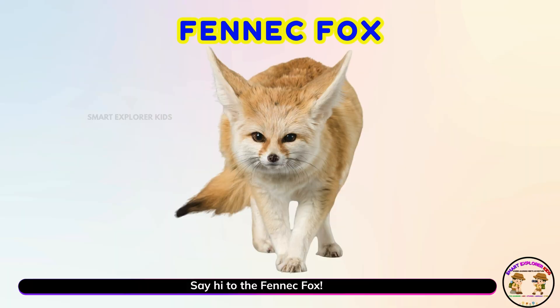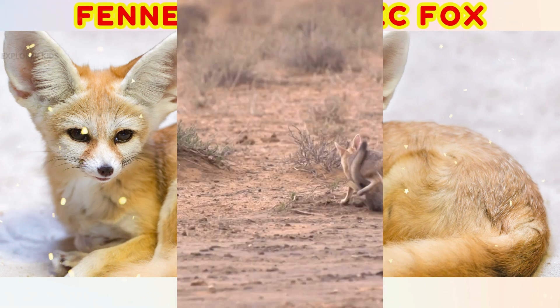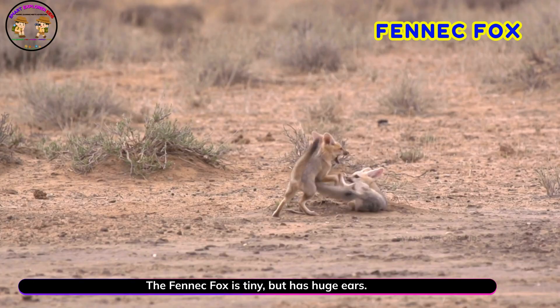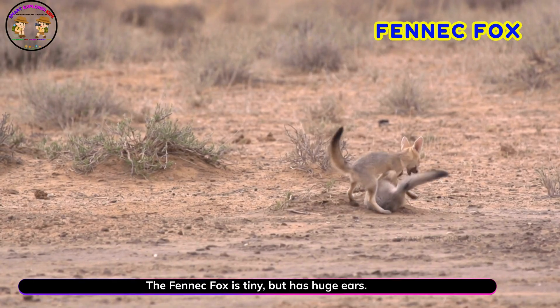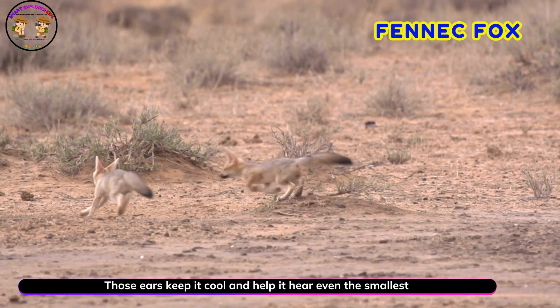Say hi to the fennec fox! Yay! The fennec fox is tiny but has huge ears. Those ears keep it cool and help it hear even the smallest sounds.